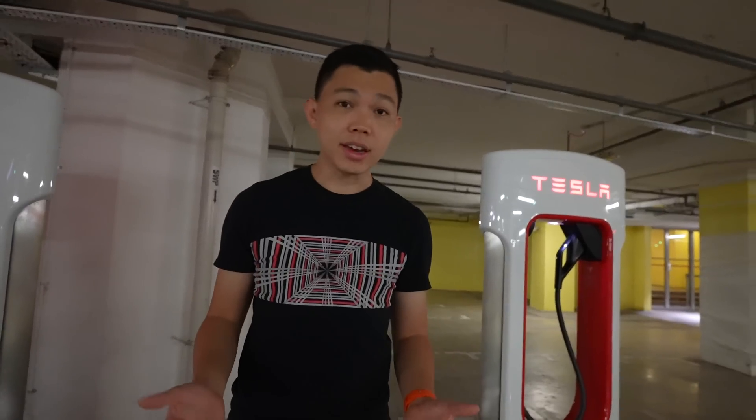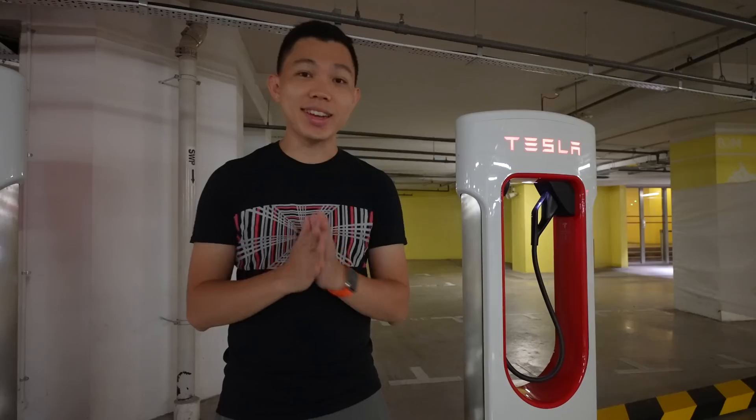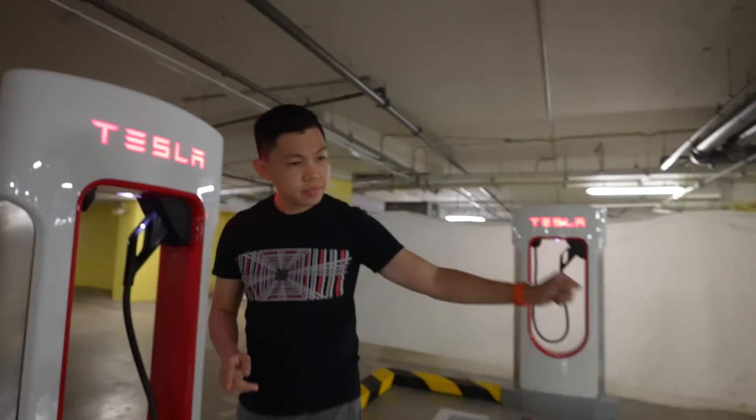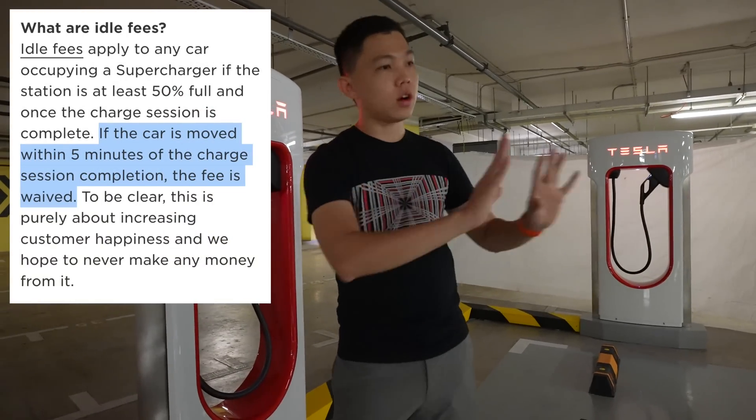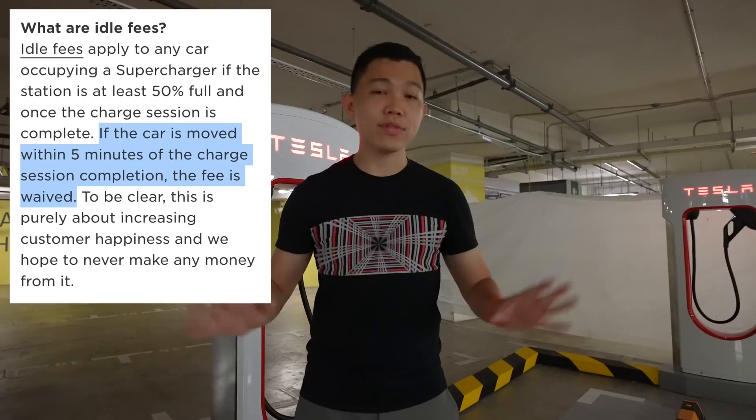If right now there's no one else and you're the only Tesla coming in, there will not be an idle fee. And once you unplug and put the cable back, as long as you leave the stall within five minutes, Tesla will waive the idle fees.